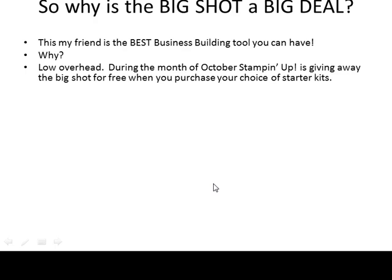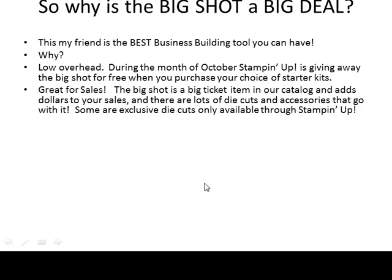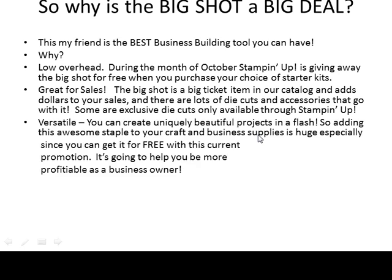Now why is this good for your business? Well, when you're first starting out, this is a great thing because it's great for sales. The Big Shot is a big ticket item in our catalog and it adds dollars to your sales. There are lots of die cuts and accessories that go with it, and some are exclusive die cuts only available through Stampin' Up! It's also really versatile — you can create uniquely beautiful projects in a flash.